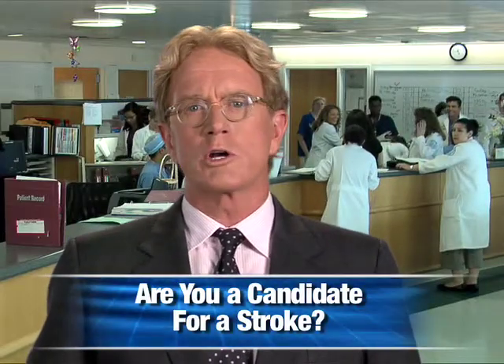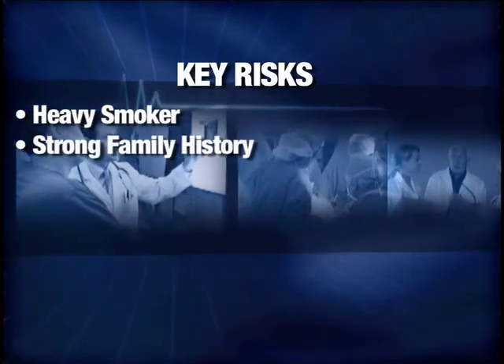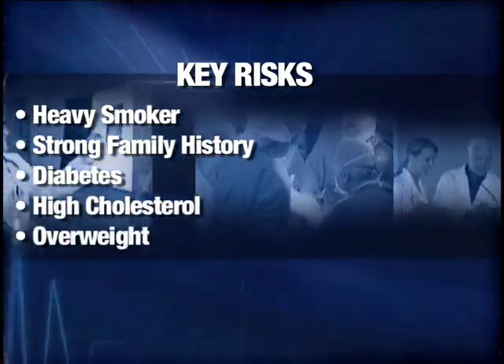The first step is to know if you're a good candidate to have a stroke. These are the key risks: heavy smoker, strong family history, diabetes, high cholesterol, overweight, and high blood pressure.